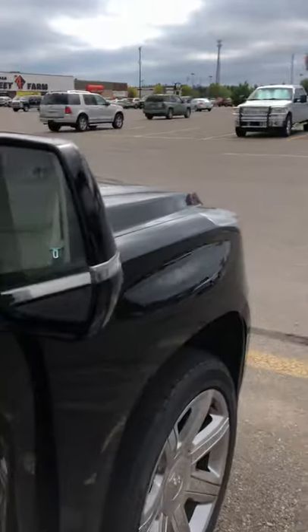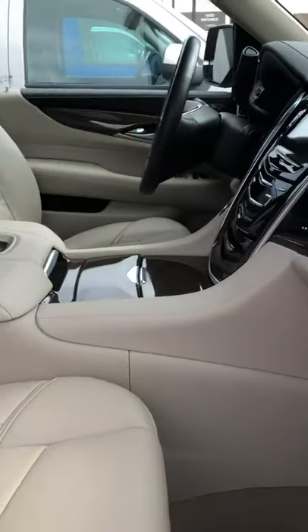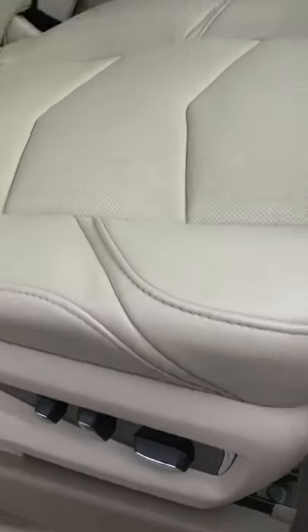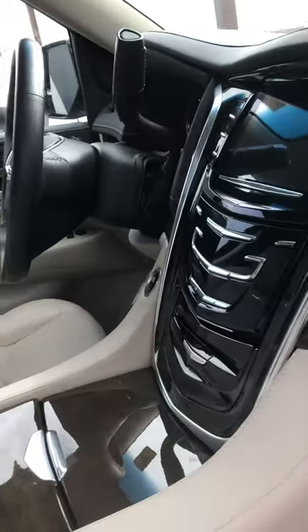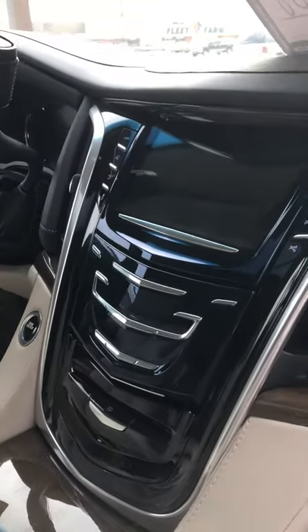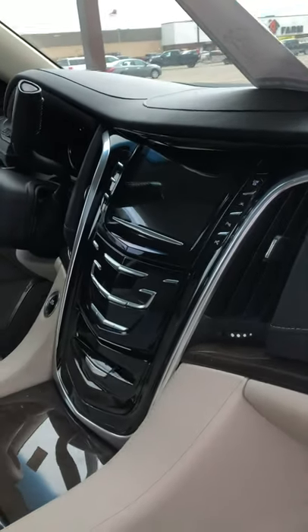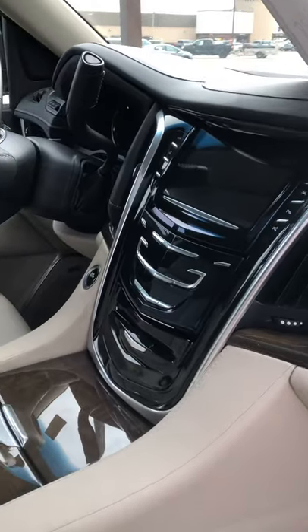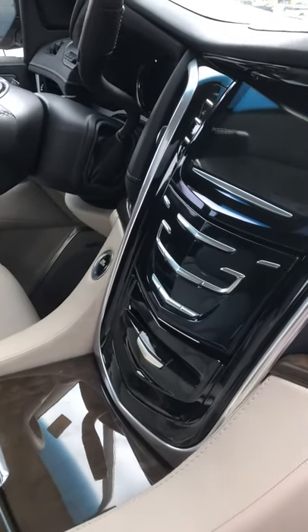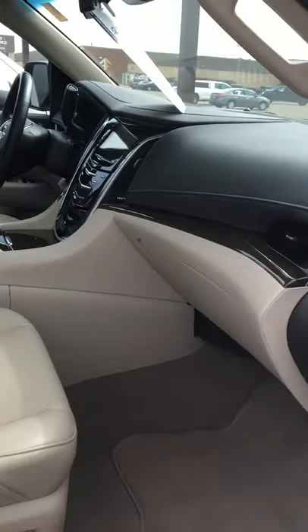You've got blind spot sensing in the mirrors, passive entry, and 4G LTE Wi-Fi in this as well. Beautiful cocoa color interior here, power adjustable seats both sides. I do have a cold but I can smell that this is non-smoking. Wireless charging in the middle. You've got your backup camera sensors — this will actually self-park itself parallel or perpendicular. It has blind spot mirrors with lane keep assist and lane departure warning. This thing is very well equipped.